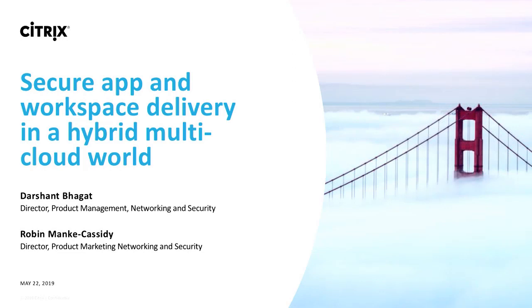Hello everybody. How are you doing this morning? Hopefully we're awake. My name is Robin Menke-Cassidy, and I'm with the networking and security group here at Citrix. My colleague with me today is Darshan Bhagat. I'm responsible for the application security portfolio as part of the Citrix ADC, formerly known as NetScaler product line. We're really excited to talk to you today about some changes and new things coming up with our application security for Workspace Hybrid Cloud.